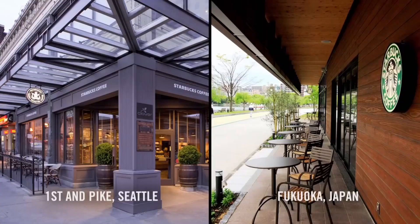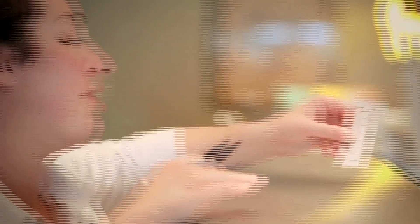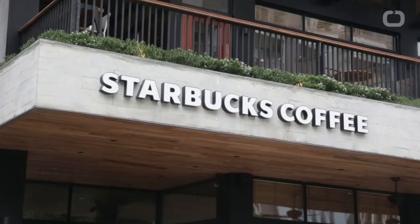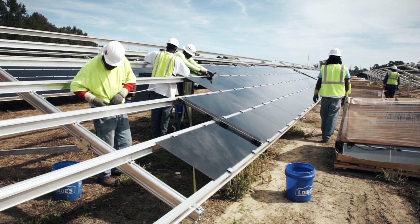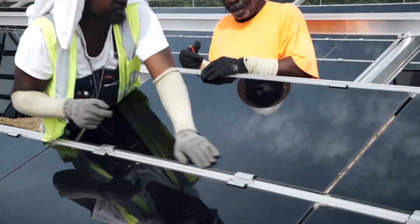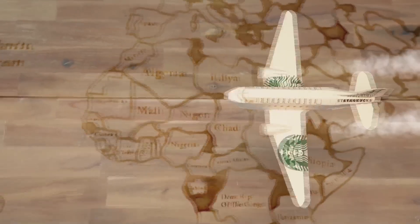Starbucks' retail location strategy focuses on urban centers, especially those with large middle and upper class populations. Most of our stores are in densely populated areas. Starbucks often uses strategic clustering of cafes in the same geographic area to gain market share and to make it difficult for competitors to enter the market. Starbucks' forward strategy for our facilities is to move to more renewable sources of energy, with 149,000 solar panels delivering clean energy to power 600 Starbucks stores across America coming online this year. We are the number one purchaser of renewable electricity in the retail sector for 2016.